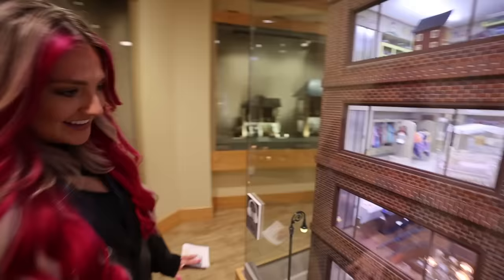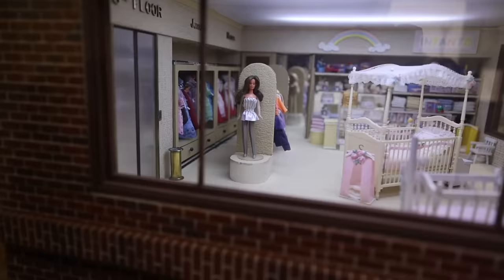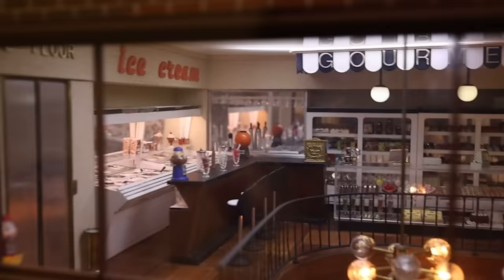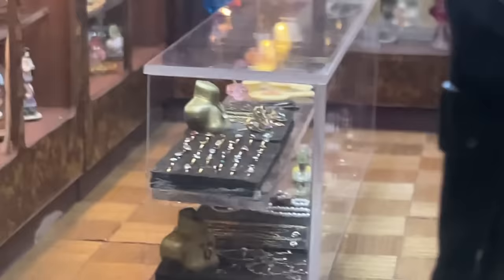I found the first mini clothing store. It's actually a multi-level department store — it's got toy clothing, what looks like a bakery and a diner, jewelry and antiques at the bottom. Look at the tiny jewelry cabinet.